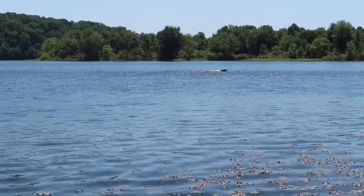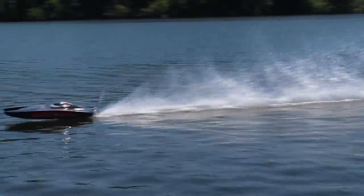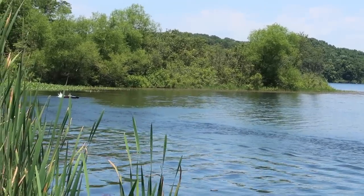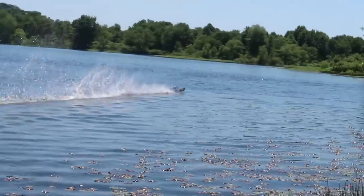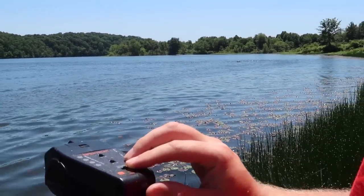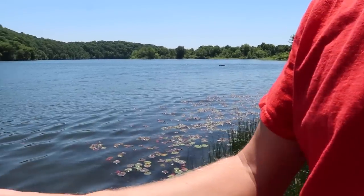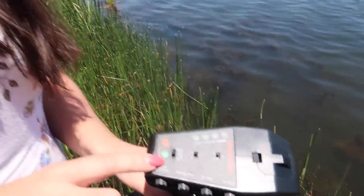The wind has died down, so this is my best chance for a full throttle pass. It turns so sharp that I can stop it on a dime. To put this into perspective, our fastest stock out-of-the-box RC car is like 60 miles an hour, and this is supposedly hitting 55 miles an hour on the water. I see you handed it to me on 75. That was probably smart.